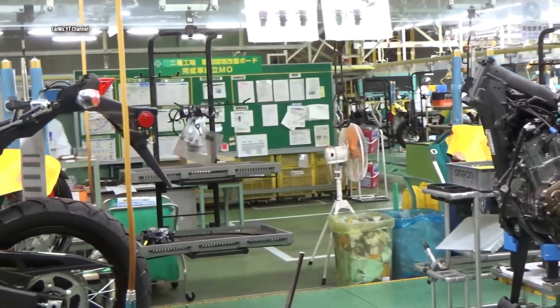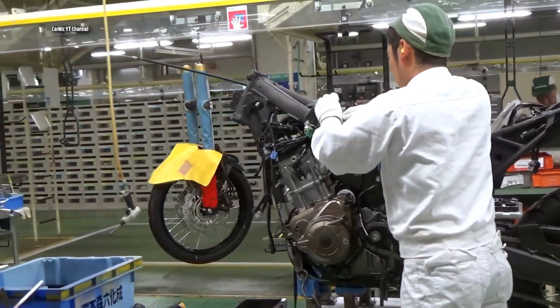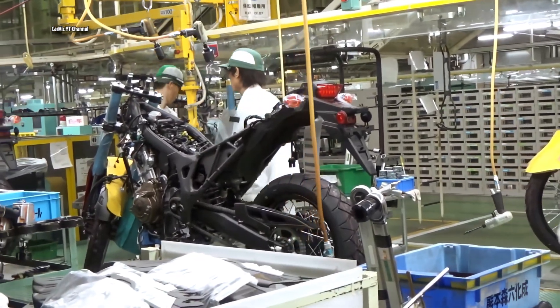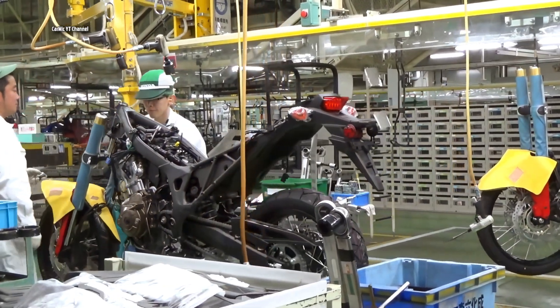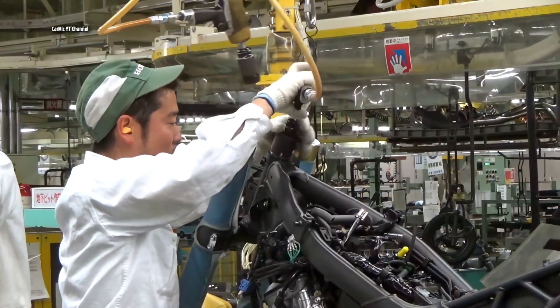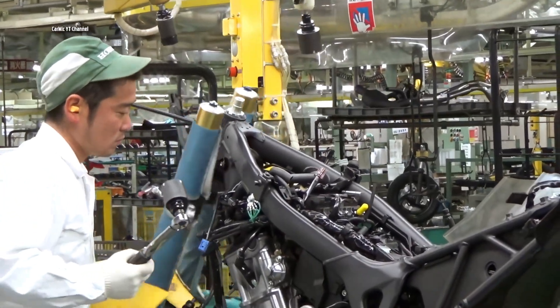To keep things simple, workers on this line have the power tools they use for each task — tasks they repeat hundreds of times per day — handily suspended in mid-air over the line. In this part, the front fork is attached with the front wheel, followed by the handlebars of the bike.